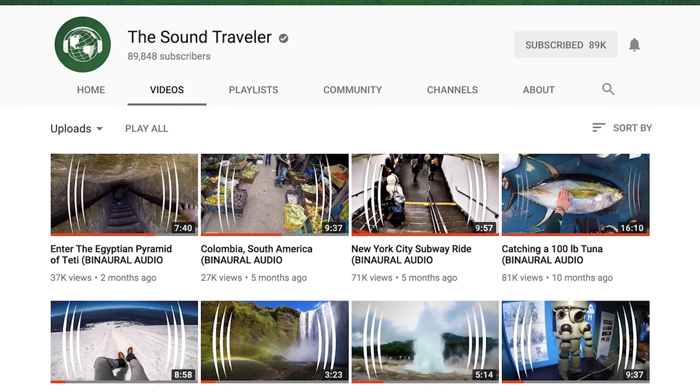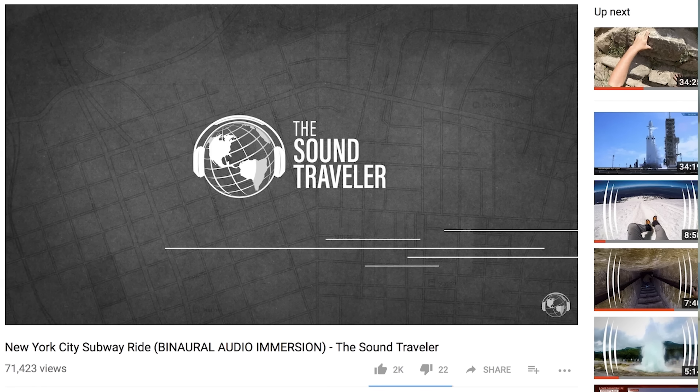So it's time for me to introduce you to my other YouTube channel. It's called The Sound Traveler. I use binaural 3D audio to transport your body to the location. It kind of tricks your mind. It's an acoustic type mental thing going on.